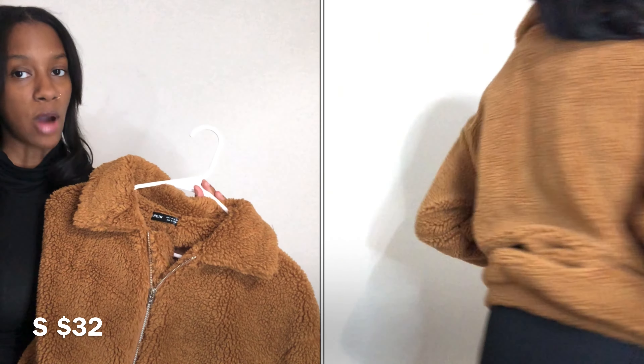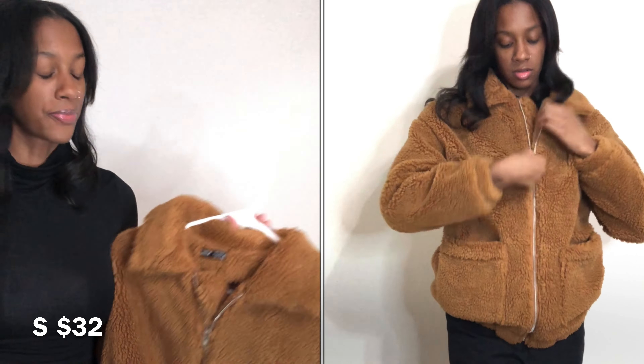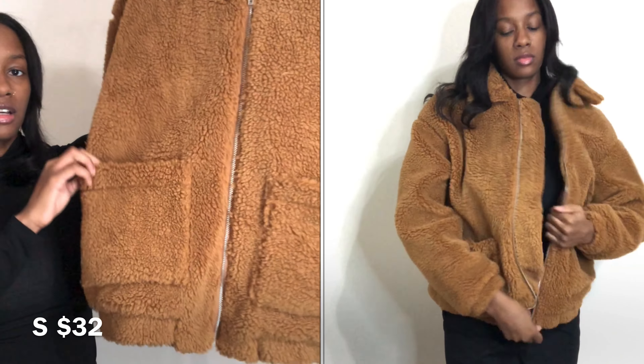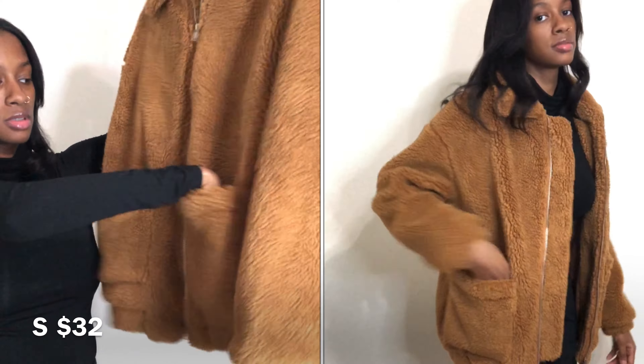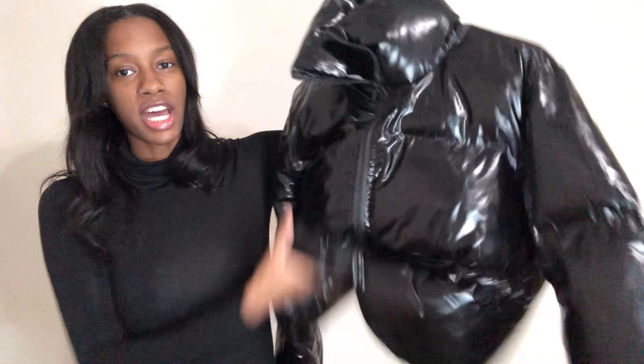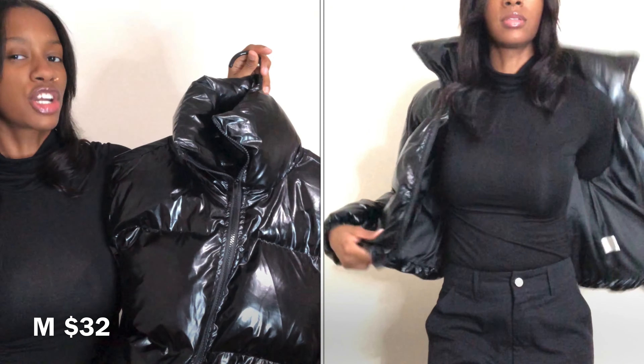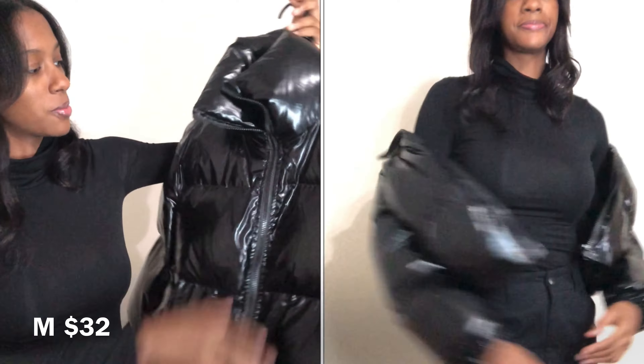We're gonna start off with accessories. The first piece I got is this mini crocodile purse. Look at the detailing of it — looks amazing. Excuse my nails. But that's besides the point, look at this purse. Super cute. And it does come with a gold chain strap, so that's an option, but I know me — I'm just gonna carry it as a mini bag.